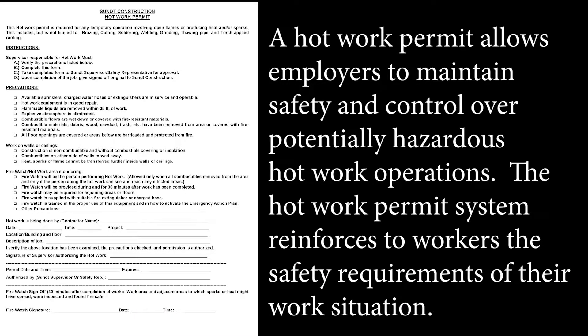A hot work permit allows employers to maintain safety and control over potentially hazardous hot work operations. The hot work permit system reinforces to workers the safety requirements of their work situation.